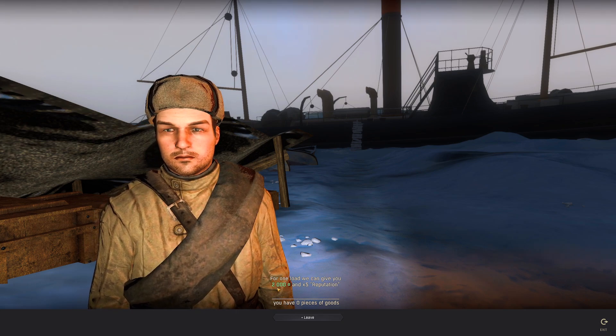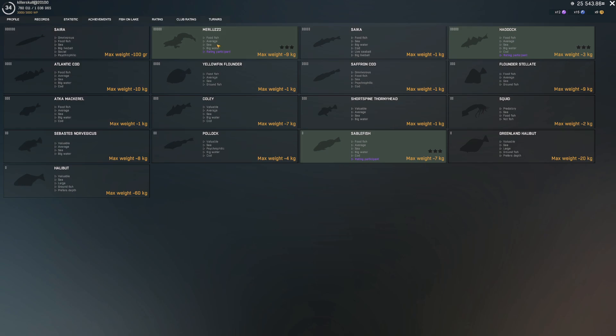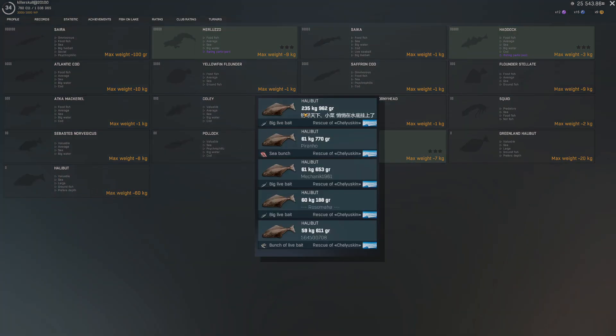For one load we can receive 2,000 silver and 5 reputation. What does reputation do? The fish on this lake include: Saury, Mozzarella — wait, Saika — Haddock, Flounder, Saffron Cod, Atlantic Cod, Mackerel, Horned-Head Squid, Greenland Halibut with a 20 kg max... and the Halibut — oh my god, 235 kg! That is massive.